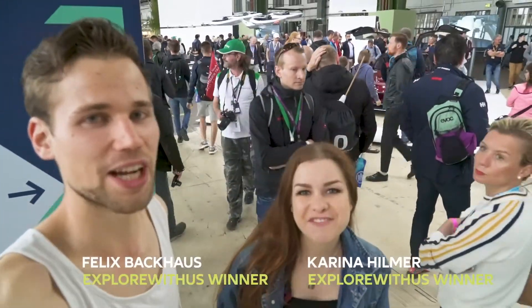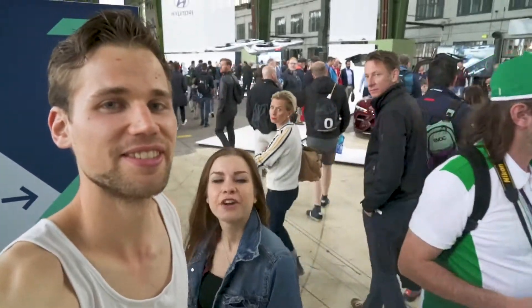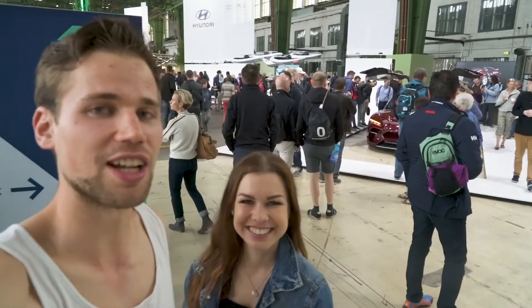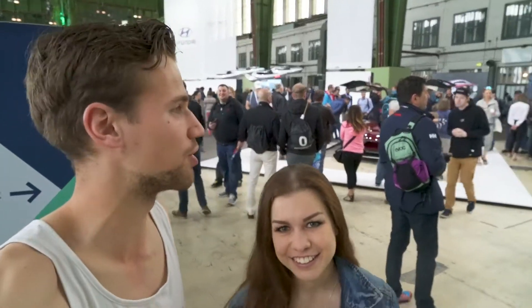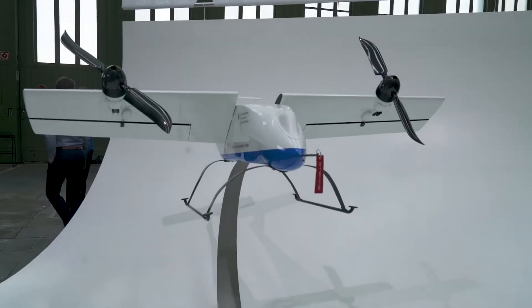Hey guys! What's up? I'm Karina and I'm Felix and we're at the Greentech Festival here in Berlin. We are content creators, filmmakers, videographers, challenge winners at Allianz, and therefore we got invited here to have a look, show you guys around, try things, explore — and we're gonna take you with us. Let's go!